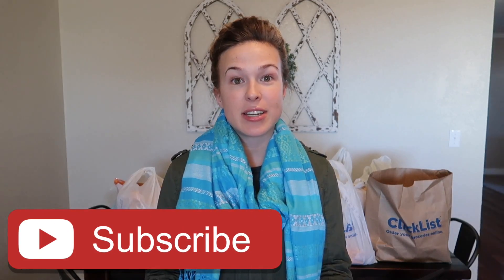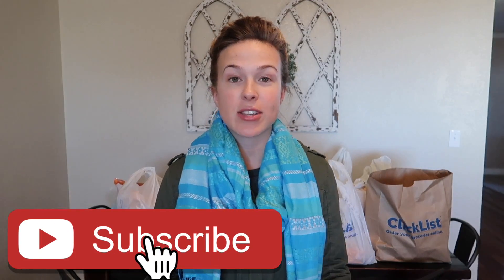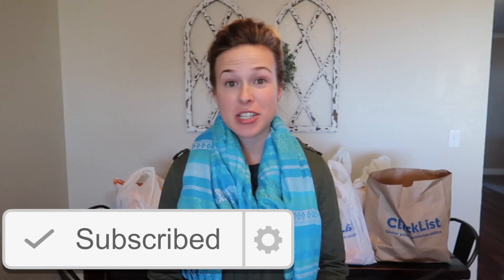Hello everyone and welcome back to my channel! For today's video I'm going to be doing a grocery haul and sharing my meal plan for the next two weeks. A lot of you have been requesting that I do more grocery hauls and meal planning. I just got back from town after running errands and getting groceries with both kids, so I am very exhausted right now.